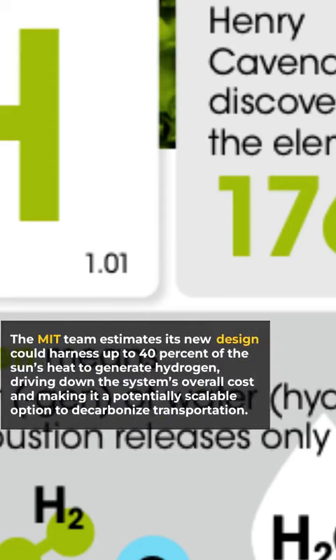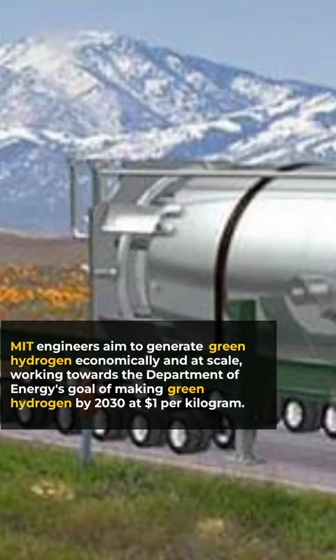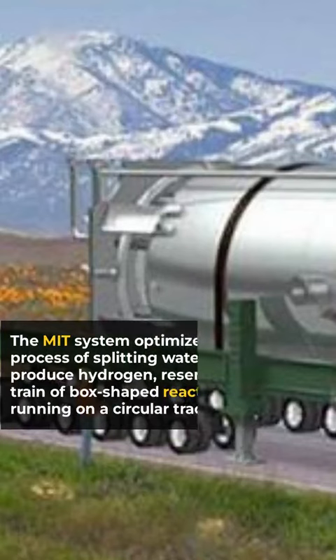The MIT team estimates its new design could harness up to 40% of the sun's heat to generate hydrogen, driving down the system's overall cost and making it a potentially scalable option to decarbonize transportation. MIT engineers aim to generate green hydrogen economically and at scale, working towards the Department of Energy's goal of making green hydrogen by 2030 at $1 per kilogram.